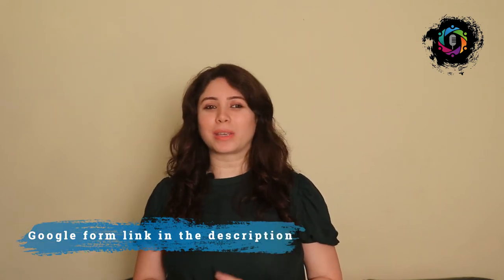I also work as an anchor for different corporate and social events. I have recently started an initiative called Speaker Circle — it's a platform where we help people improve their public speaking skills. In today's video, I am going to share a few tips to help you improve your public speaking skills and your appearance on stage. So let's get started.